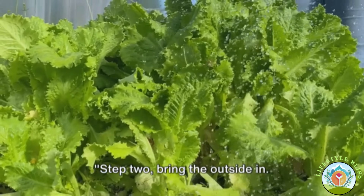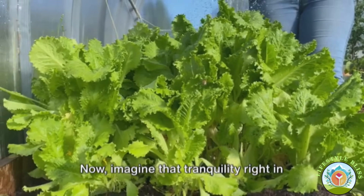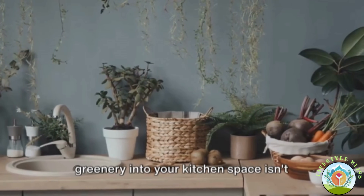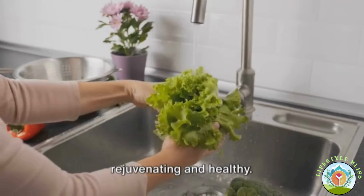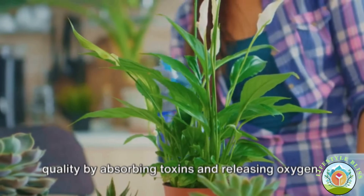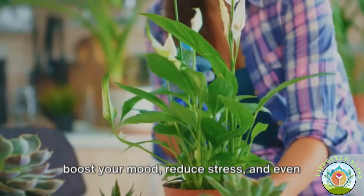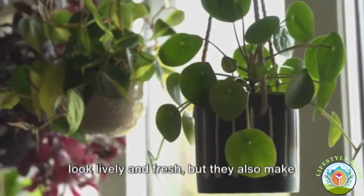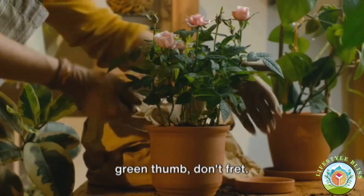Step two: bring the outside in. Imagine the serenity of a lush green garden — now imagine that tranquility right in your kitchen. Incorporating plants and greenery isn't just about aesthetics; it's about creating an environment that's rejuvenating and healthy. Indoor plants are known to improve air quality by absorbing toxins and releasing oxygen. They also have an impressive ability to boost your mood, reduce stress, and even enhance concentration. Not only do they make your kitchen look lively and fresh, but they also make you feel better.